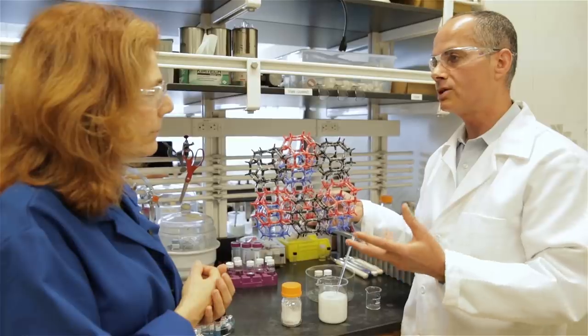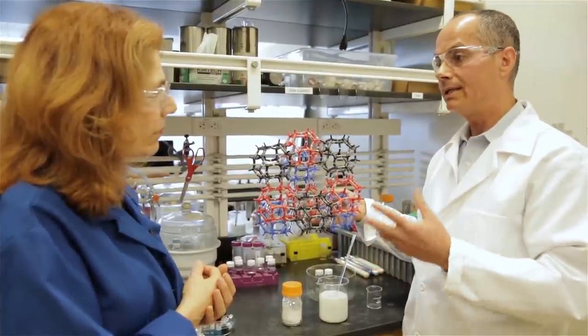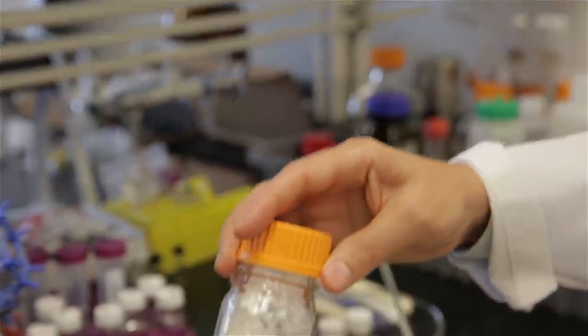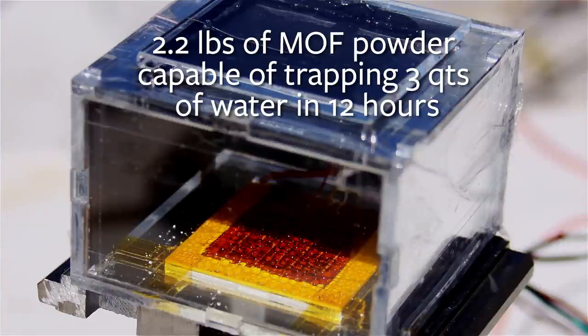One third of the world population live in arid regions where water is scarce. But the air in those regions contains about 30% humidity. These materials can take up the water from that atmosphere, concentrate it, and deliver liquid water using nothing but sunlight and the MOF.